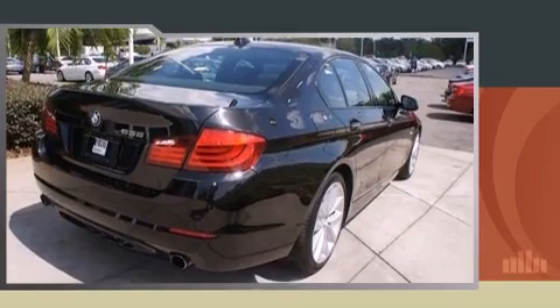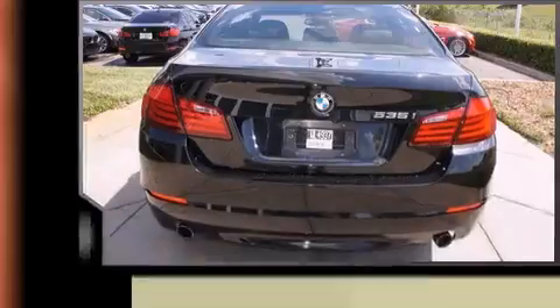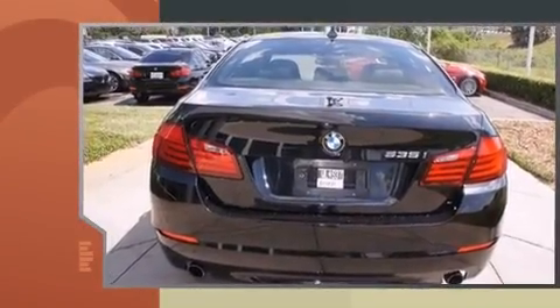Introducing the 2012 BMW 535i. This four-door, five-passenger sedan still has fewer than 30,000 miles.